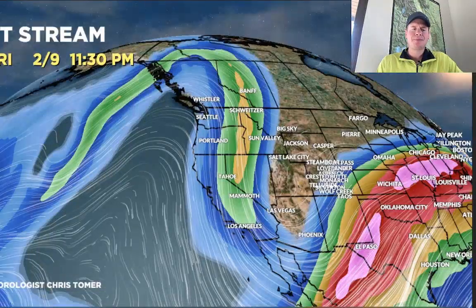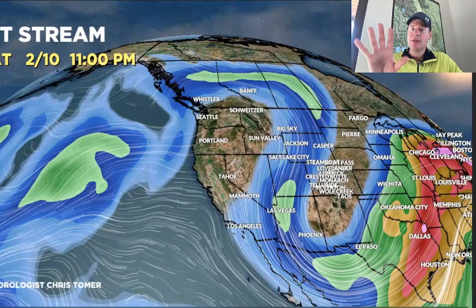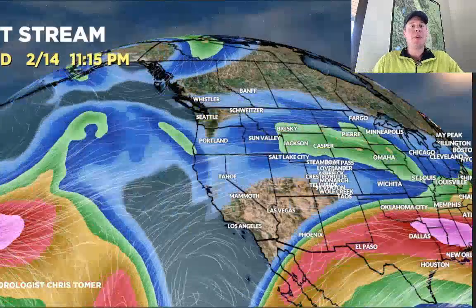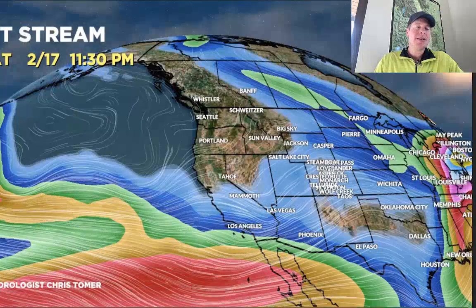Let me show you the jet pattern so you can see how this works. Here's the jet by the end of the day today — you can see the trough coming out of Utah and rotating into Colorado and New Mexico. That's 2/10 late in the day, the last part of it. Then the whole thing moves away and the jet stream shifts to the northern tier, where we'll see ribbons of snow set up for probably three to five days. There's 2/16.